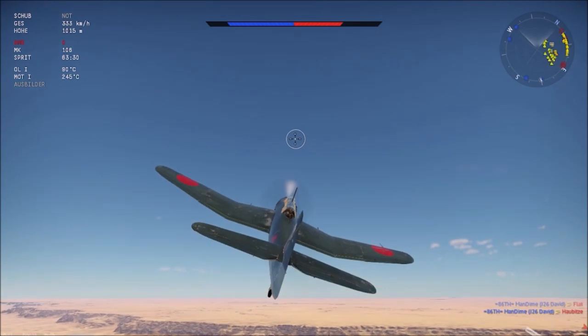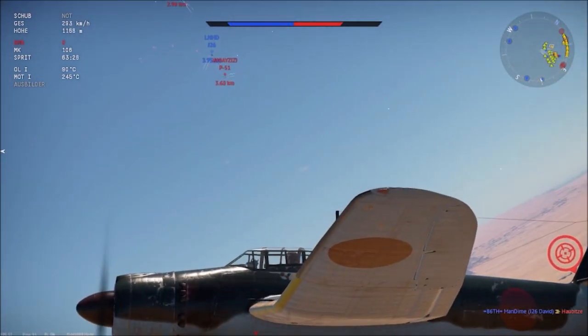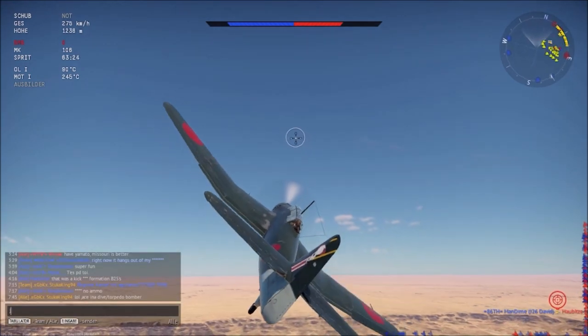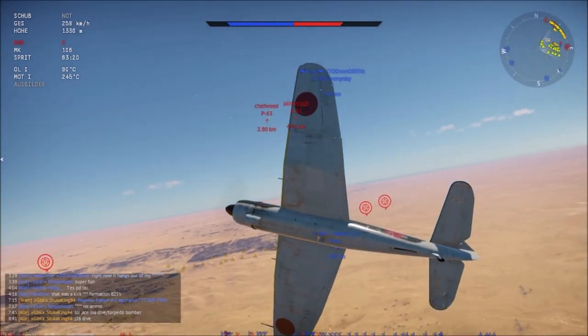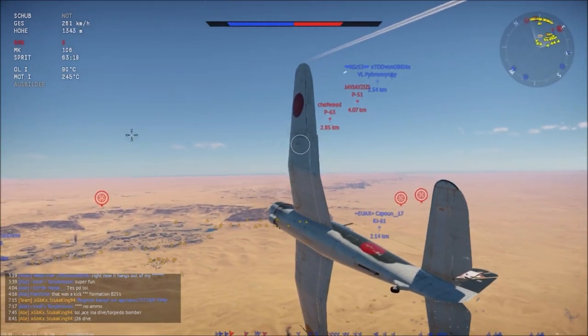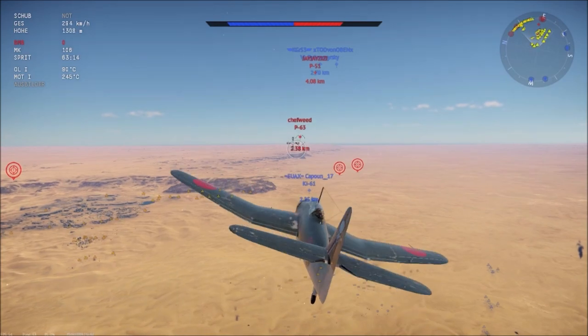You don't see that many B7As in Air RB and I have to wonder why, because this is such a fantastic machine. You are seeing what this thing can do — as a dive bomber, it's a better fighter than many actual fighters.